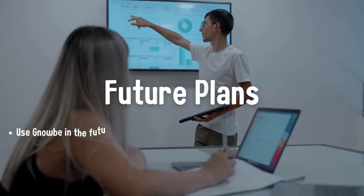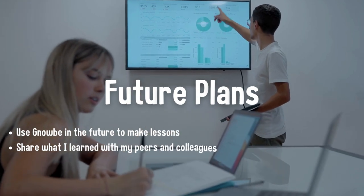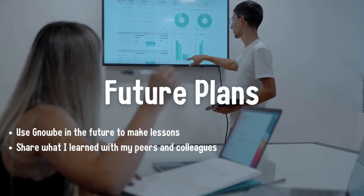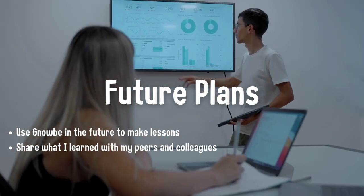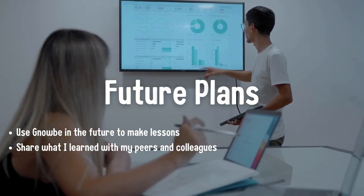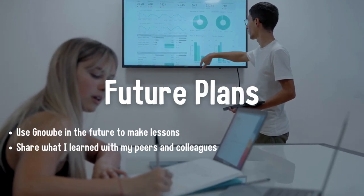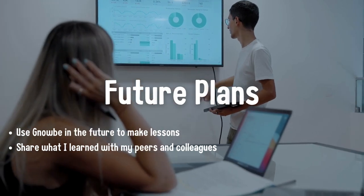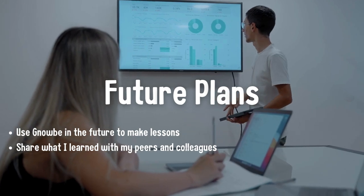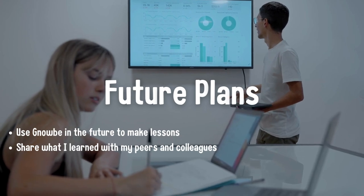In the future, I plan on using Nobi to create many lessons that my future students can use to enhance their learning. After going through the program myself, I learned how to create great lessons that are more relevant and engaging. For example, using Nobi I am able to add images, videos, a word puzzle, quizzes, and other useful resources. Also, using Nobi allows my students to access the lessons on their mobile devices, which is great because they can review the lessons when they are not in school since the lessons I created using Nobi are mobile friendly.